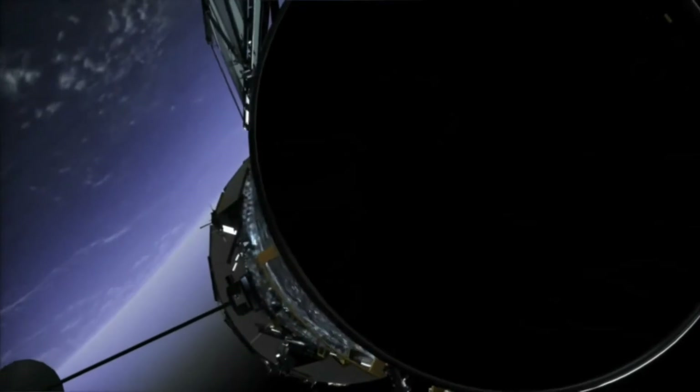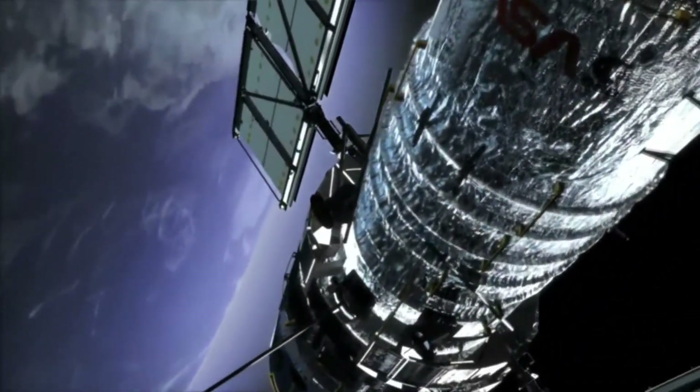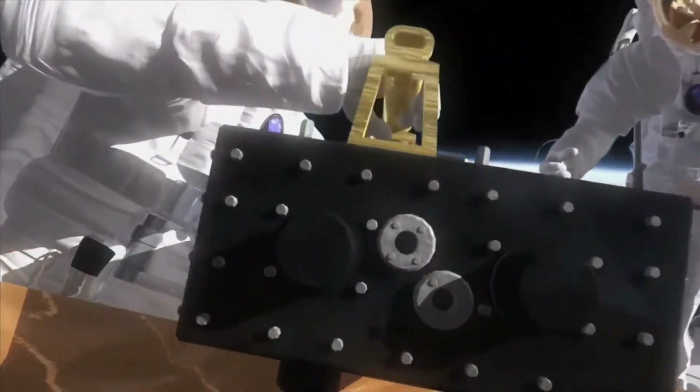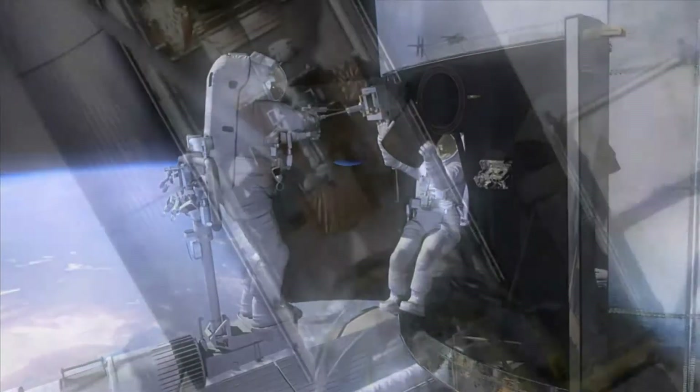Since the Hubble Space Telescope's and James Webb Space Telescope's launches, the space community has been steadily advancing toward the deployment of newer, bigger telescopes with greater apertures.